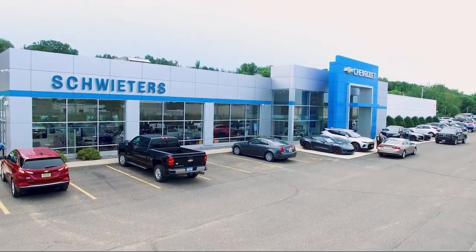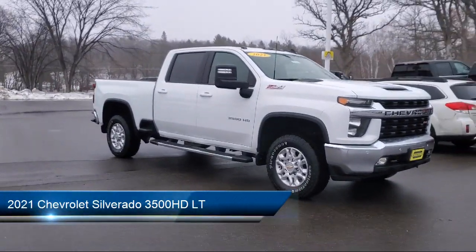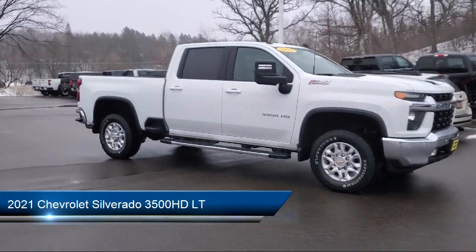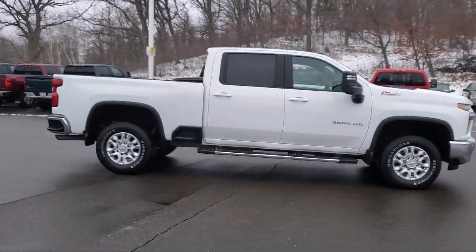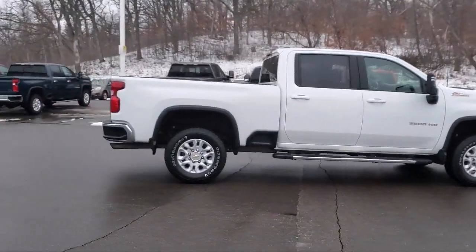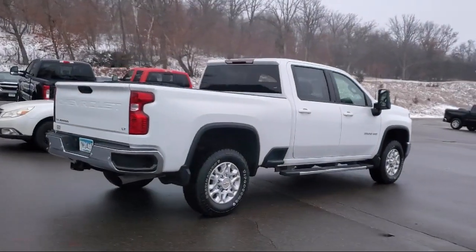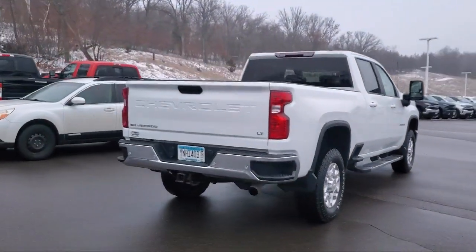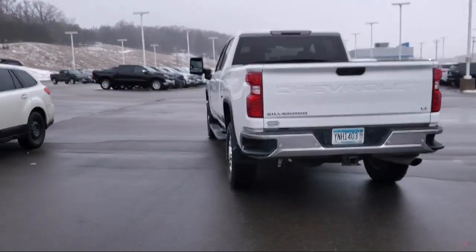Welcome to Schweder Chevrolet of Cold Spring, and here's a look at another one of our great vehicles in inventory. It comes equipped with tow hooks, keyless entry, tow package, air conditioning, traction control, power windows, cruise control, daytime running lights, power door locks, heated side mirrors, and has less than 90,000 miles on the odometer.